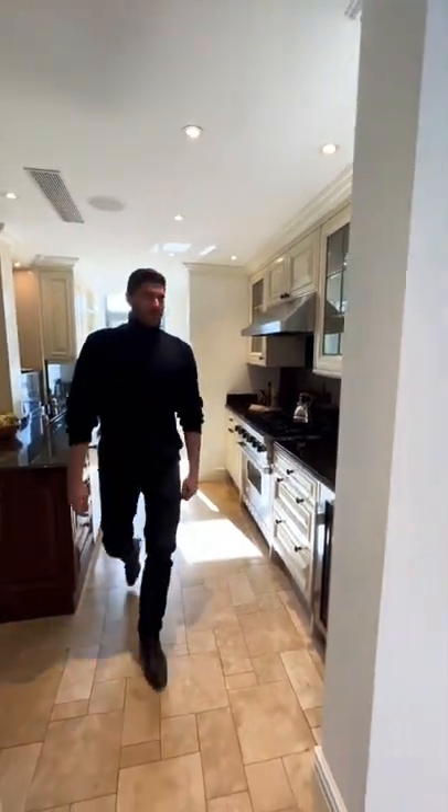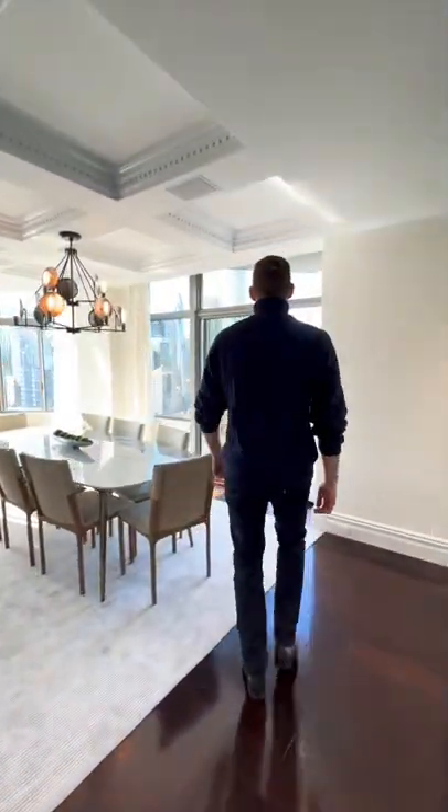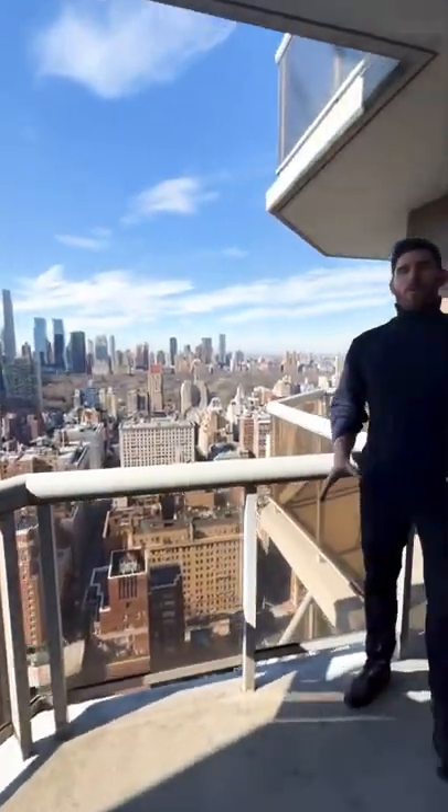Heading back out, we have another view of your dining room space. And of course, views of Billionaire's Row, Central Park, and Midtown Manhattan. This place is currently on the market for $9 million.